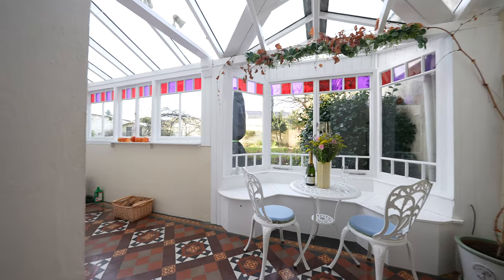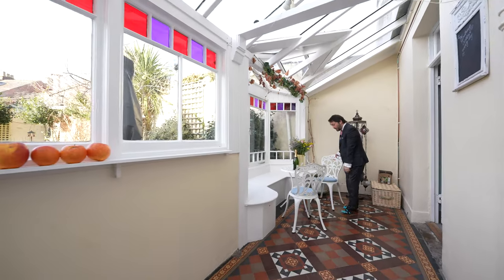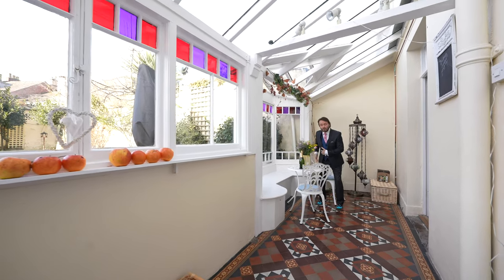Accessed off the kitchen dining room is this wonderful conservatory with a seating area with storage beneath, as well as views out to the wonderful garden.